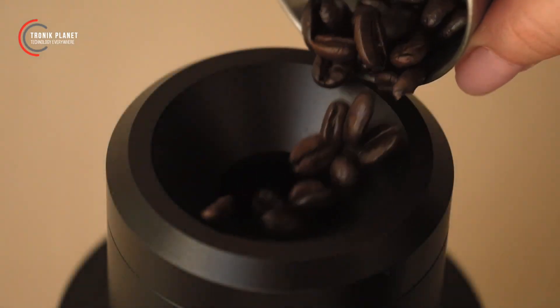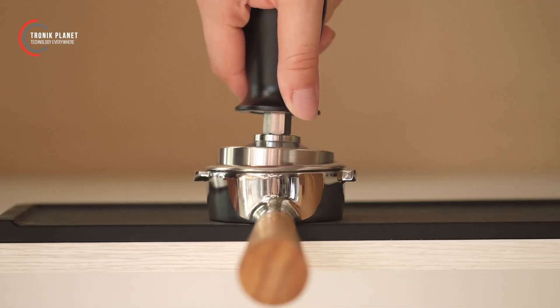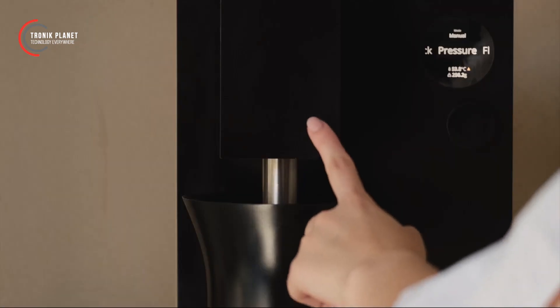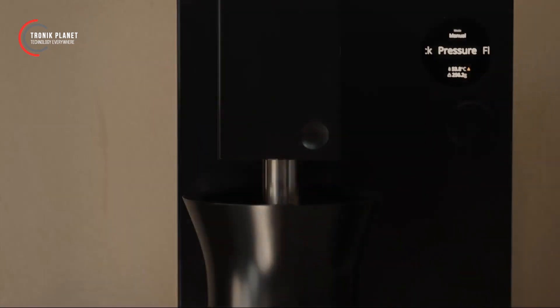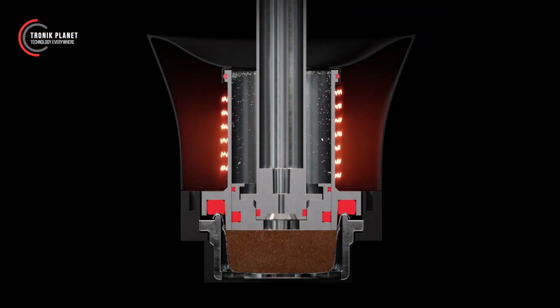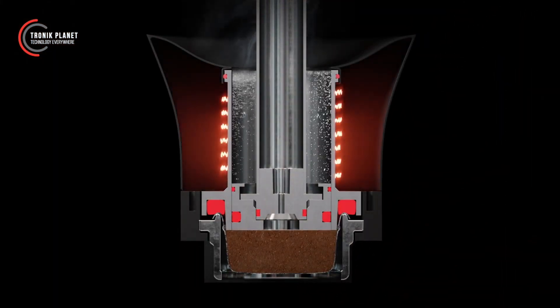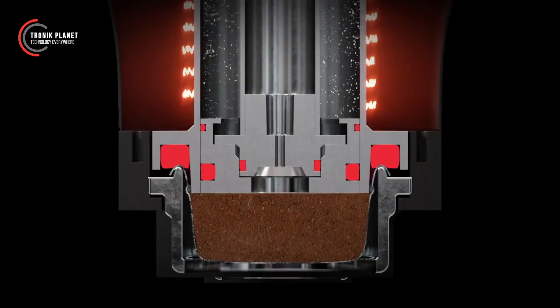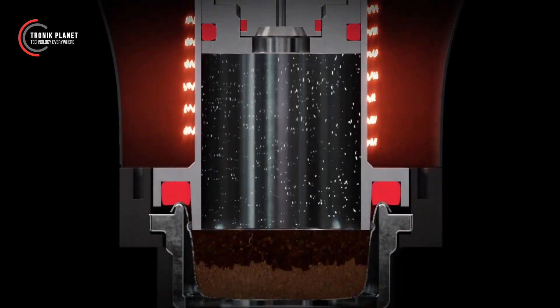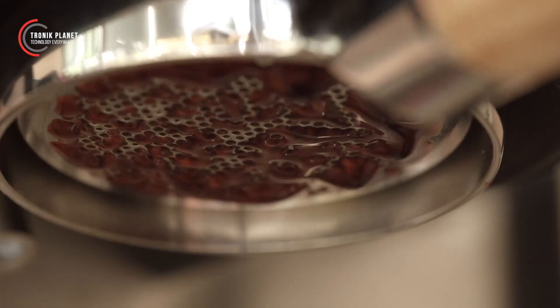Coffee aficionados recognize that manual lever machines can produce an espresso unlike any other, with exquisite flavors and textures. The catch? Operating them is a Herculean task, requiring years of experience to decipher subtle cues in flow, viscosity, pressure, color, and resistance, and constantly adapt your force in real time.